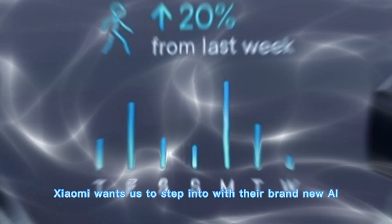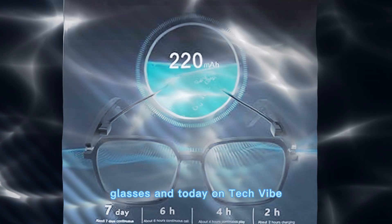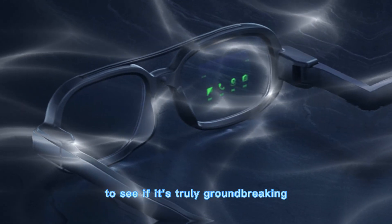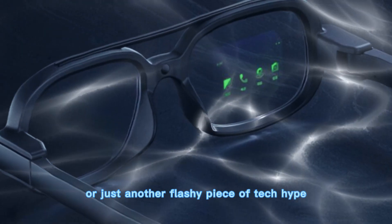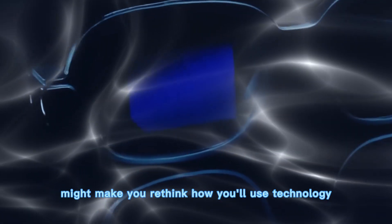That's the future Xiaomi wants us to step into with their brand new AI glasses. And today on Tech Vibe, we're going to peel back the layers of this futuristic gadget to see if it's truly groundbreaking or just another flashy piece of tech hype. Stay with me, because what I'm about to show you might make you rethink how you'll use technology five years from now.